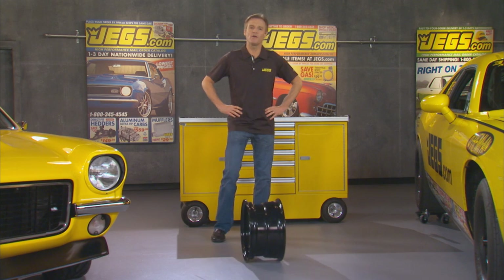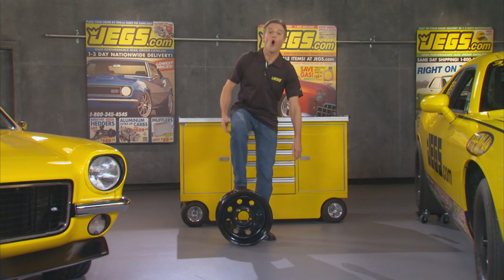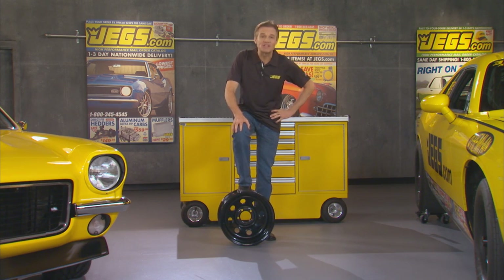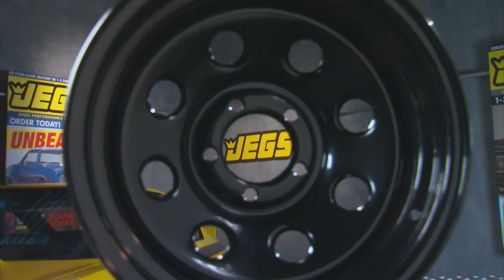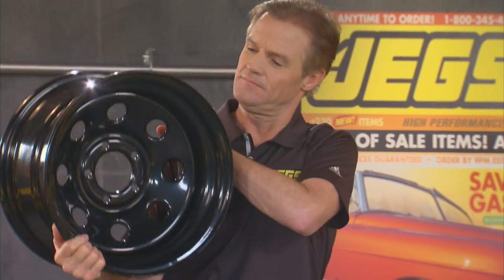Friends, there are wheels, and there are deals, and then there are deals on wheels — and this is one that you don't want to miss. JEGS Baja 8-inch steel wheels: as strong as they are beautiful.